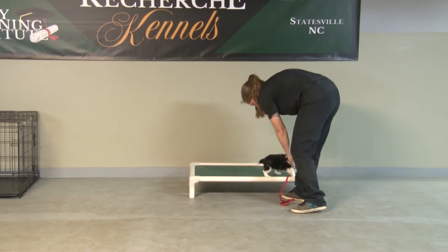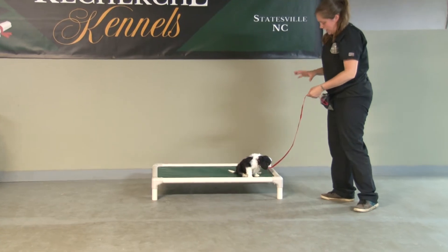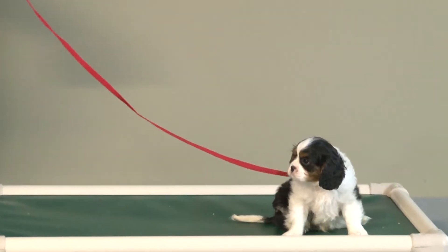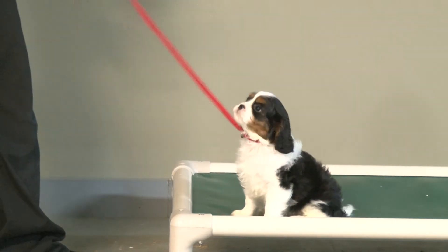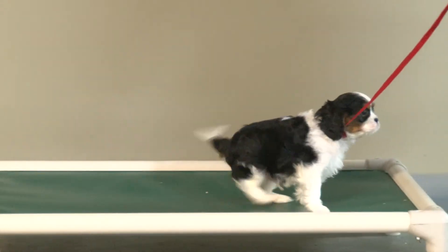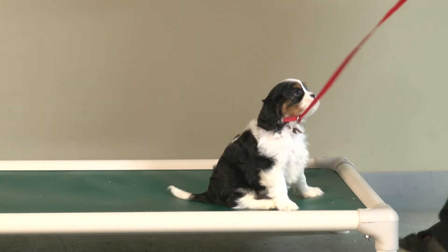Place. So place is something we tell them — place — they get up on the cot, and they're supposed to stay on the cot until we say so. I want him to understand he can walk around on the cot. It's different than stay. With stay, he has to stay in a sit or stay in a down. With place, I tell him place and he just has to stay on the cot. He can do whatever he wants on there as long as he stays on it.